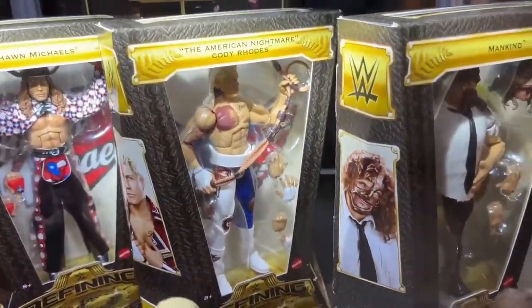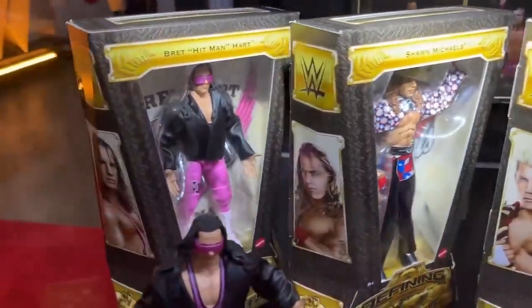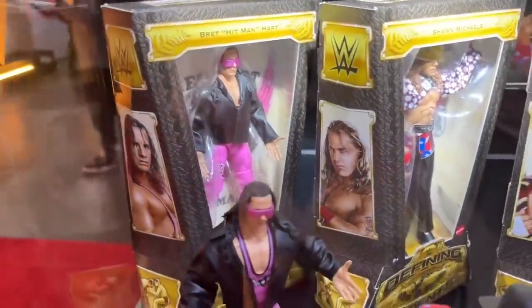You've got Mankind, you have the Torn Pet Cody, you have Shawn Michaels, and you have Bret the Hitman Hart. All of them look fantastic.